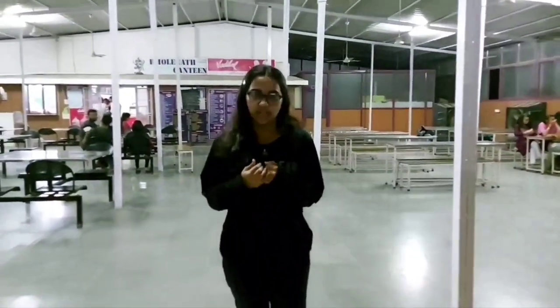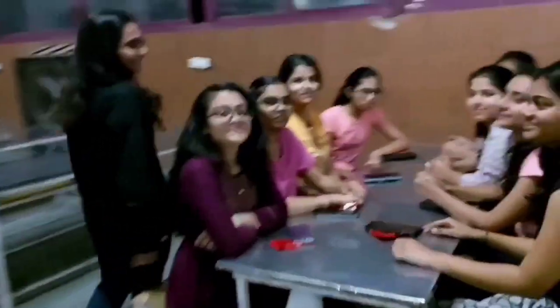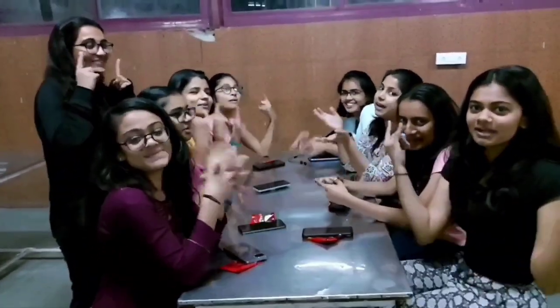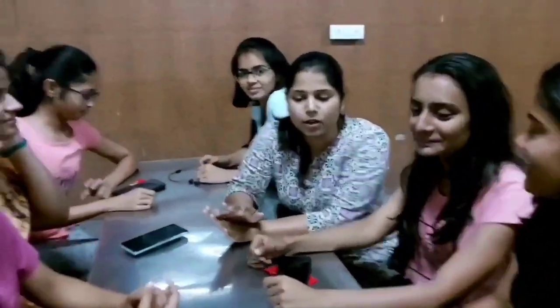This is the last part of our video. I just want to tell you all that medical life is not just about studies — it is about so much more that we can all enjoy together. We are all students here and welcome you to our world.